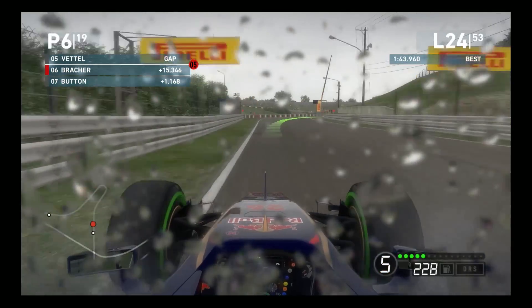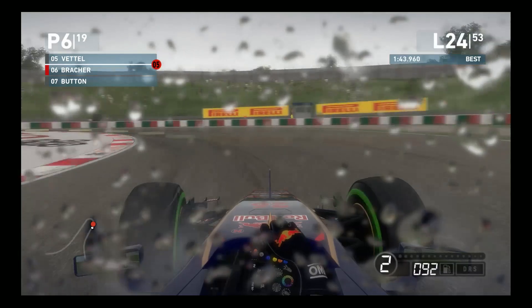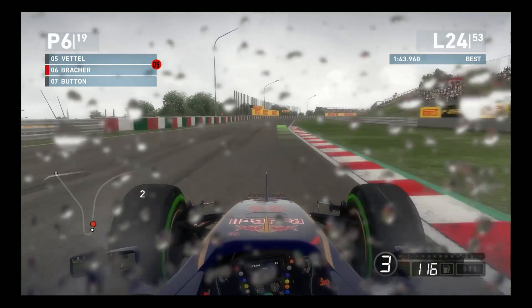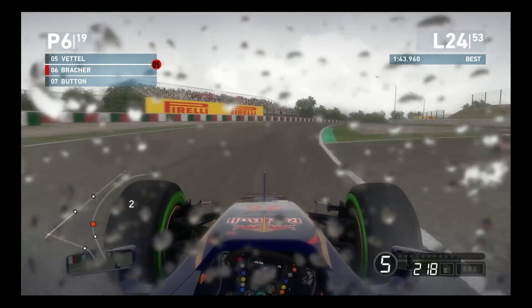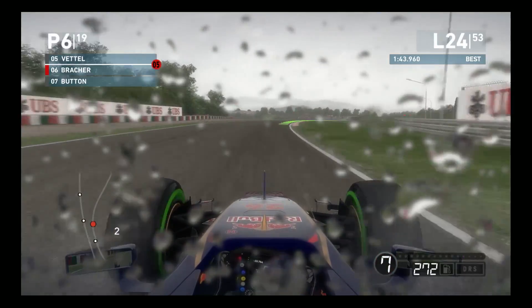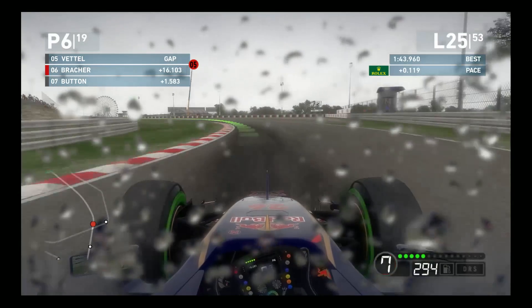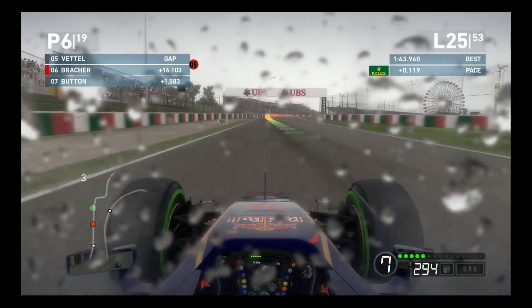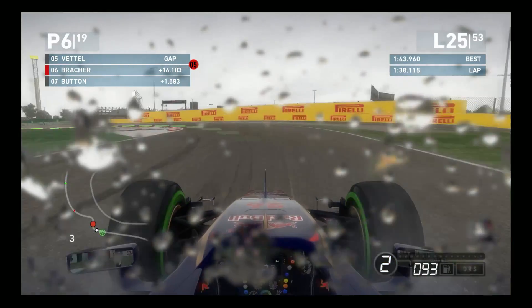The rain is starting to intensify just a little bit here. It'll be interesting to see whether we are going to have to go in for full wets at some point. But at this moment, we are matching race pace and staying competitive on the intermediate tires. Skipping ahead one more time to lap 25 - as you can see, we are currently lapping about half a second quicker than Button, which is very positive indeed.